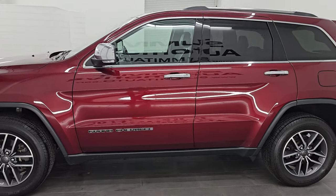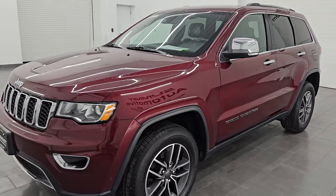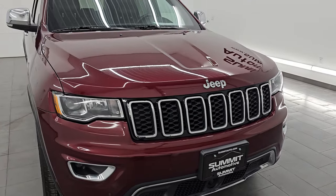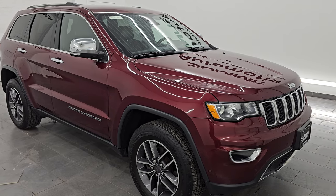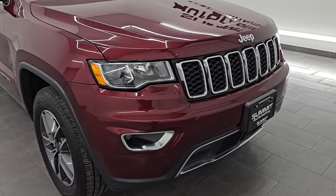This 2019 Jeep Grand Cherokee has the 3.6 liter Pentastar V6 engine, paired up with the 8-speed automatic transmission. This Jeep has been fully safety inspected by our service shop per the state of Wisconsin inspection process, has a fresh oil and filter change, all the fluids have been checked and topped off, and it is 100% ready to go.